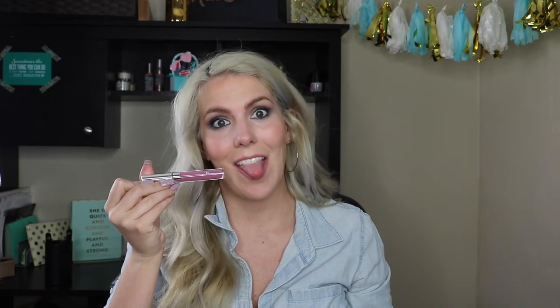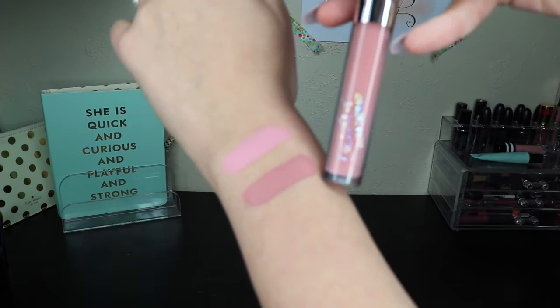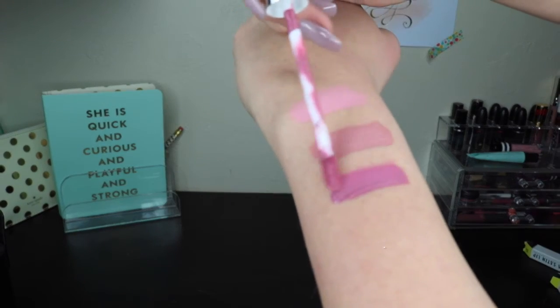The last two products I got are the Colourpop Ultra Satin Lips. I'm obsessed — I kind of want to go back and buy every single color. The first one I got is called Little Stitious, and that's actually what I'm wearing on my lips right now. I love them because they aren't matte — they're very satin on your lips and they don't feel dry at all. I also got Molly, which is kind of the same family but a little bit lighter. They're beautiful and I have no complaints. Any of the products I talked about will be in the description bar below, as well as anything I have on my face right now and a link to my blog. I hope you guys enjoyed this video — please subscribe and give it a thumbs up. Hope you're all having an amazing day and I'll see you guys next week!